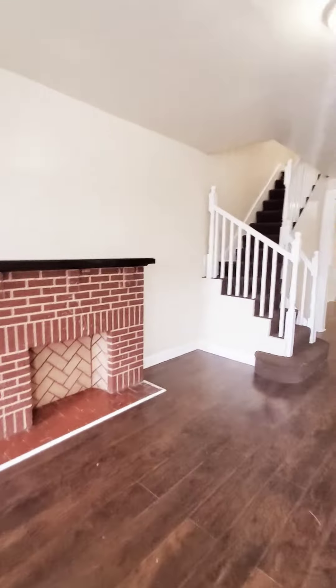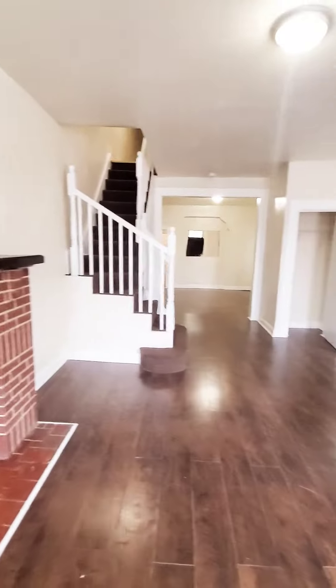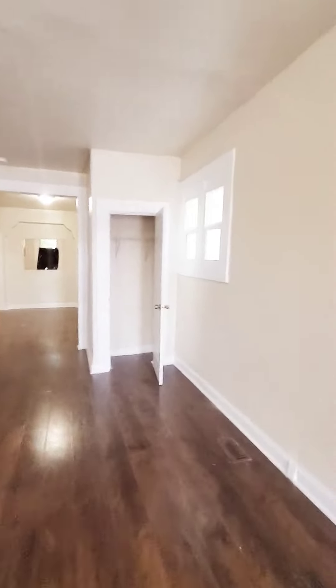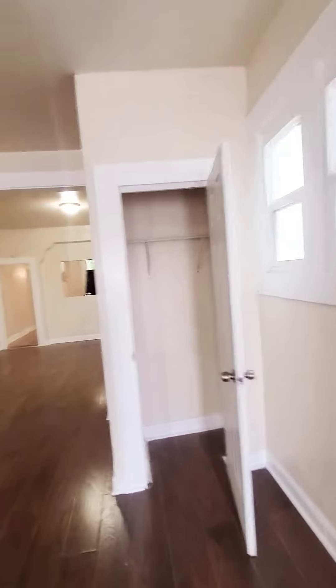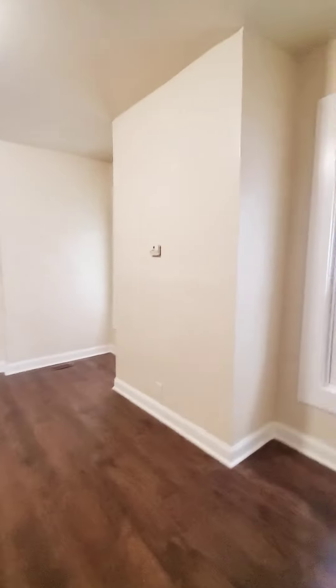So this is a three bedroom, one and a half bath, just hit the market. The unit is pretty much available immediately, just needs a little bit of minor touch-ups. You have your living room, dining room — nice open layout.